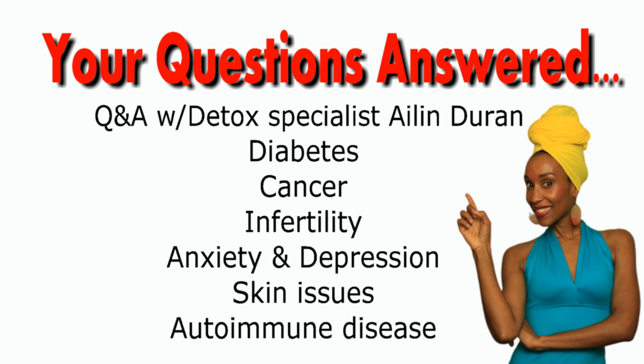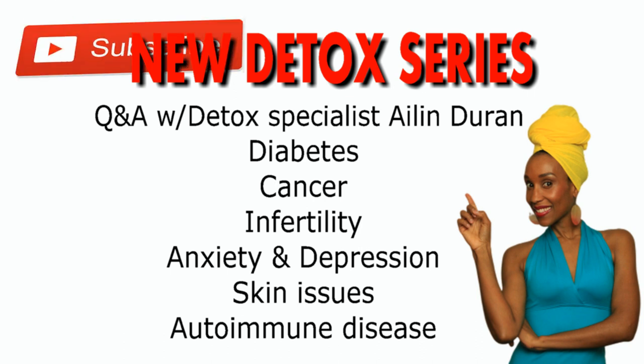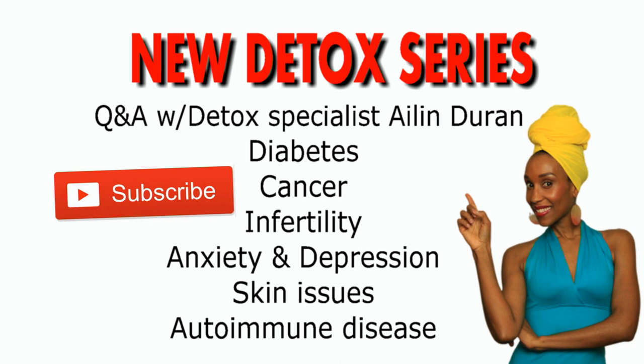We'll be answering all of your questions received by direct message or in the comments regarding diabetes, cancer, infertility, anxiety, depression, skin issues, and autoimmune diseases. This will be a masterclass on detoxification, herbal protocols, the right diets and foods to eat for your specific needs. Eileen has used detox to heal herself from the debilitating autoimmune disease fibromyalgia, so she's speaking from experience of healing herself and helping hundreds of other people heal. Subscribe and hit the notifications bell for that series — a detox masterclass with Eileen Duran. Let me know if there are any other topics you'd like me to cover with Eileen.